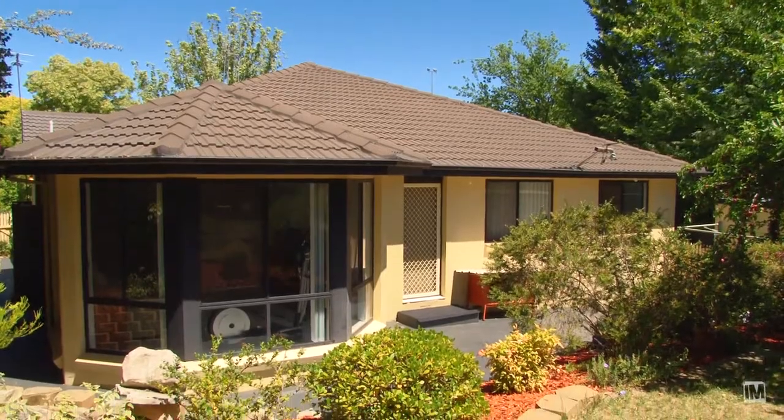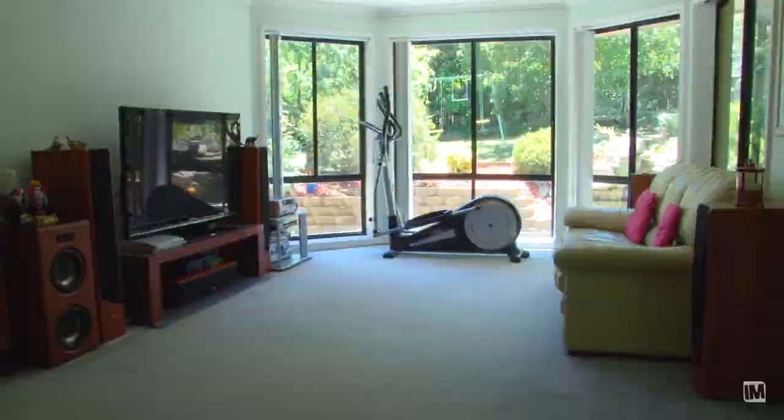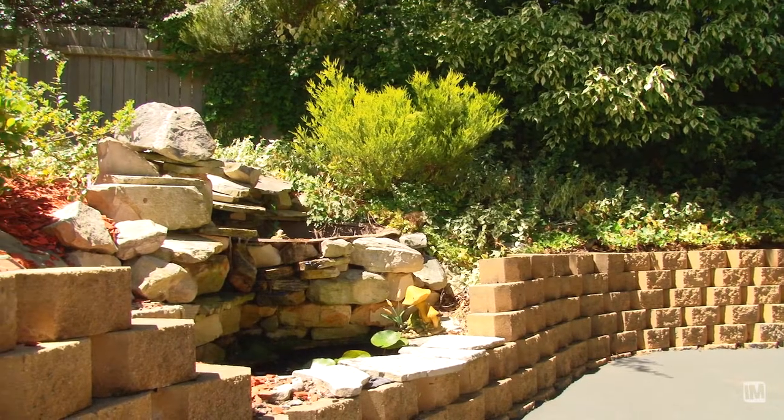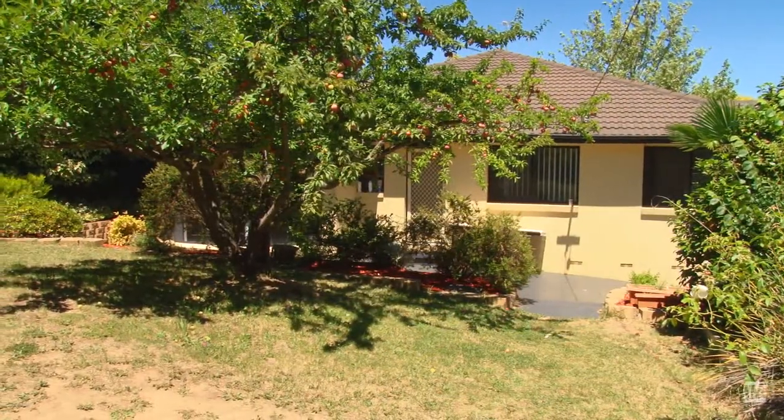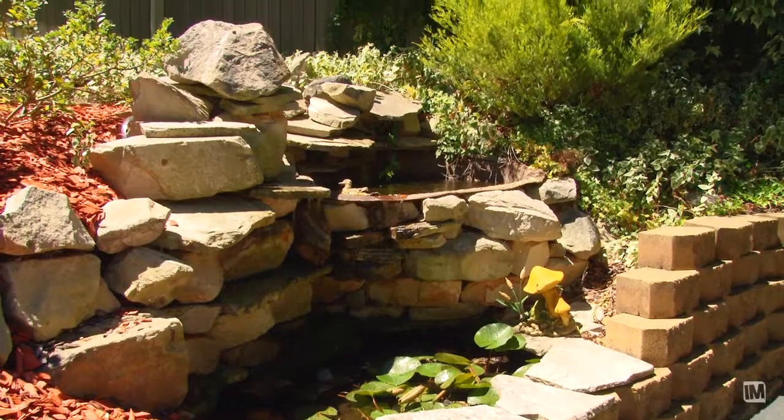The ever-changing back garden can be admired through the large picture windows in the family room. The back garden has been cleverly designed to ensure privacy and it includes mature fruit trees and a tranquil waterfall and fish pond.